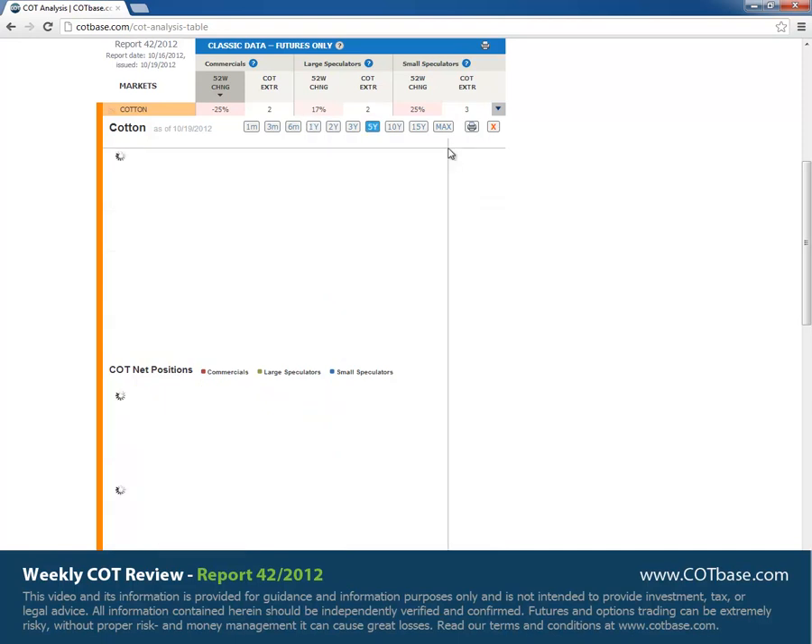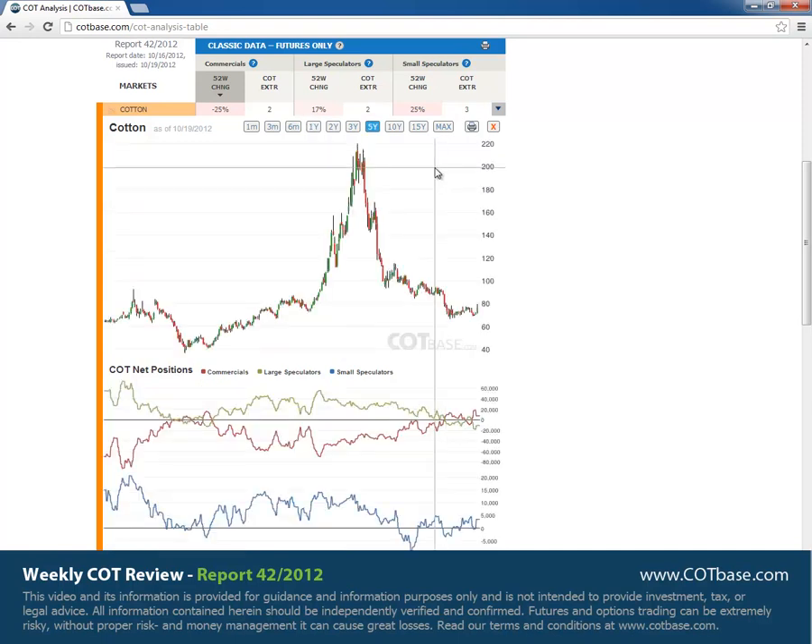I want to warn you guys that the general picture in cotton, as we've talked about for a few weeks, is mainly bullish. If you look at last week's chart and price action, there was a pretty decent rally there. So if this is really the bottom in prices — an extreme that's going to start moving away — then we could see prices higher in the next couple of weeks.